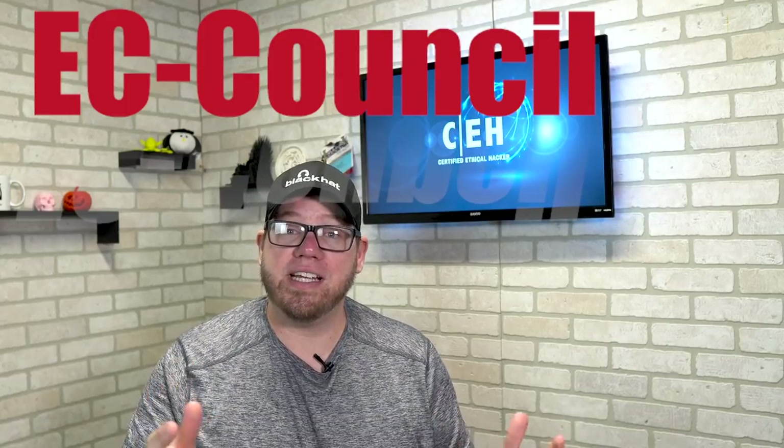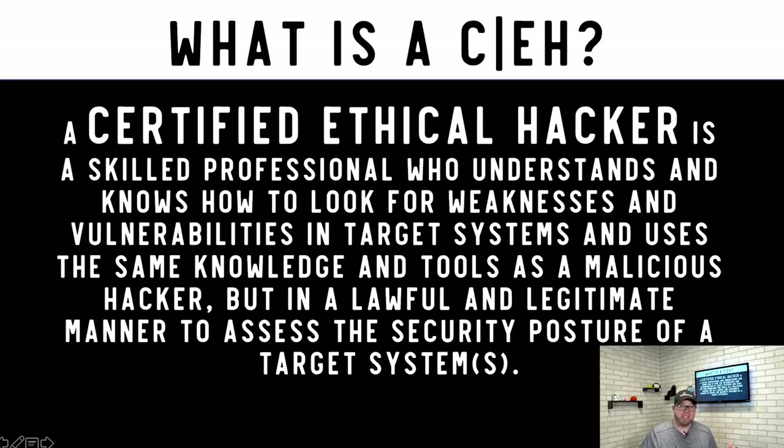A Certified Ethical Hacker is a skilled professional who understands and knows how to look for weaknesses and vulnerabilities within an environment. You utilize hacking skills in a lawful manner — you know how to be a malicious hacker, but you use all that knowledge to help secure environments. That's what a CEH is all about.